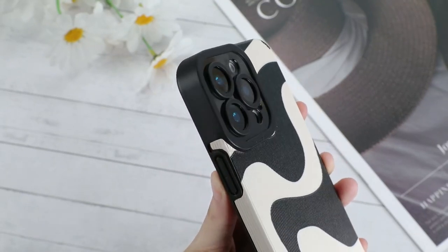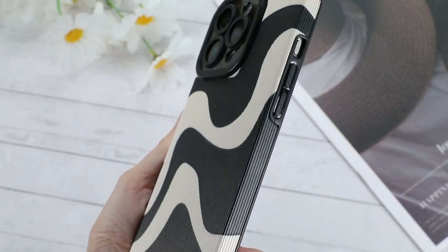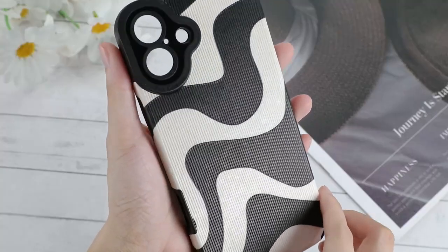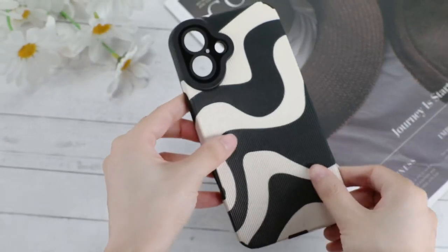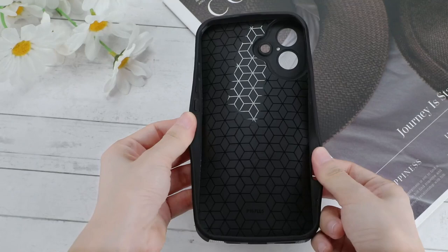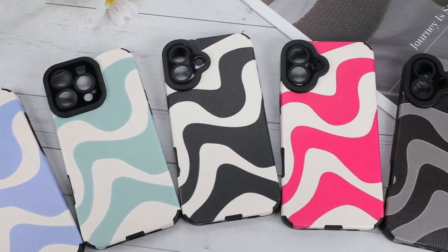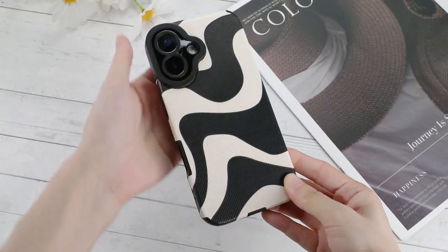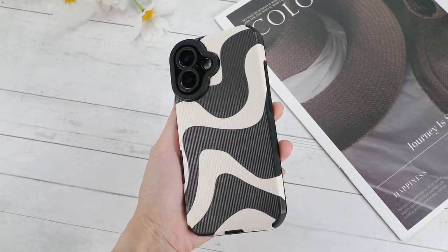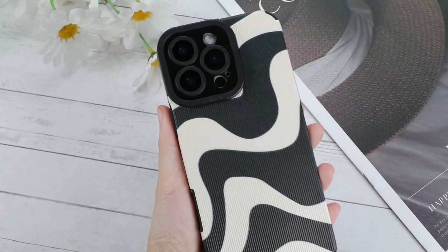The material is super impressive: soft polyurethane leather combined with thermoplastic polyurethane gives this case the perfect balance between flexibility and durability. It's tough but won't bend or crack easily, making it ideal for long-term use. This case absorbs impacts like a champ — whether it's an accidental drop or a bump in your bag, your phone is safe. Plus, those raised edges mean no worrying about your screen or camera lens getting scratched.